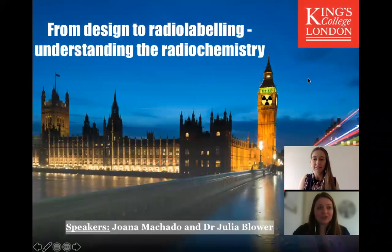Good afternoon, I'm Julia, a Research Fellow in Molecular Imaging at King's College London, responsible for facilitating the development of new radiotracers through the preclinical stages before clinical translation.